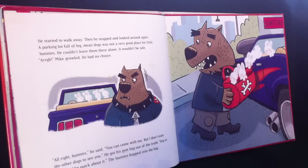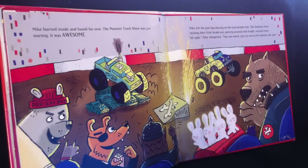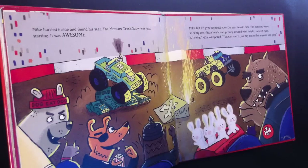"All right, bunnies," he said. "You can come with me, but I don't want any other dogs to see you." He got his gym bag out of the trunk. "Hop in here and be quick about it." The bunnies hopped into the bag. Mike hurried inside and found his seat. The monster truck show was just starting. It was awesome! Mike felt his gym bag moving on the seat beside him. The bunnies were sticking their little heads out, peering around with bright, excited eyes.